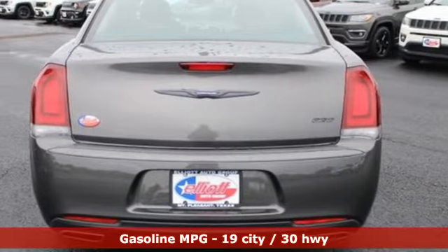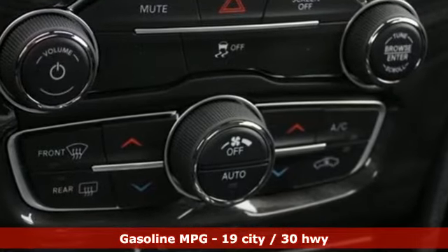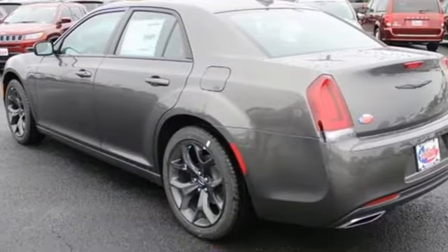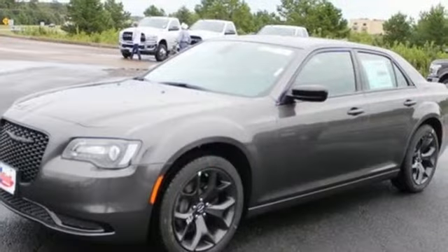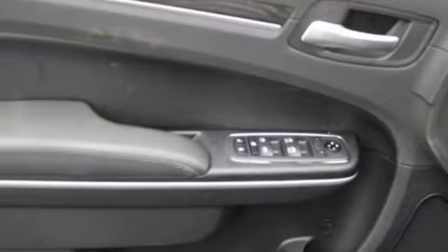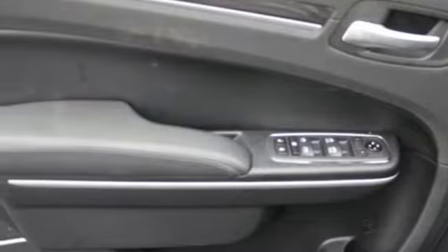Streaming audio, Wi-Fi hotspot, dual zone climate control, auto dimming rear view mirror, doors and push button start proximity key, manual tilting steering column, V6 engine, aluminum wheels, rear wheel drive, and automatic transmission.